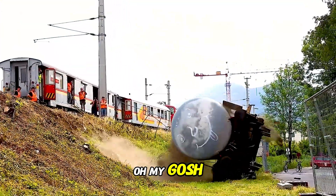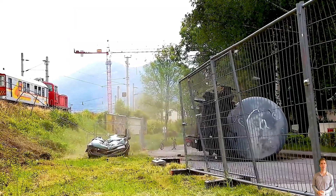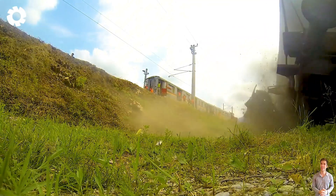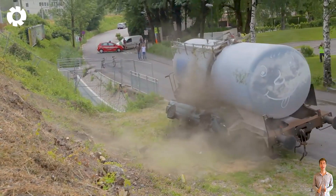Oh my gosh. The train ran over the car, launching it off the tracks, flipping it over, and crushing the parked sedan below, creating an unimaginable, terrifying scene.